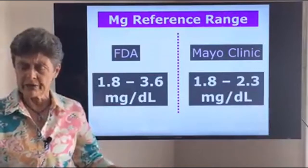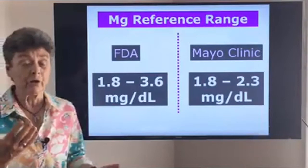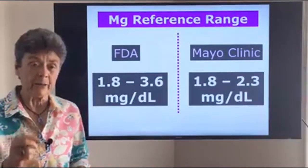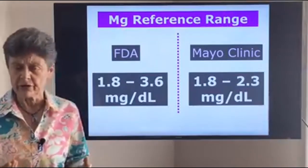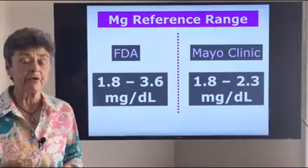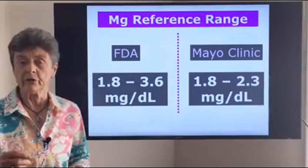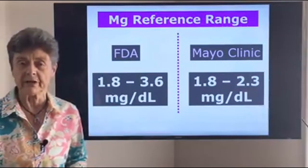If you try these tricks and still find that 400 to 500 milligrams of magnesium gives you diarrhea, that means you have a block to magnesium uptake. My mentor Dr. Russell Jaffe has researched and written on this, and there are remedies to that block. If that's your case, just give us a call at the Center for Better Bones and we'll send you literature showing how you can correct that block to magnesium uptake with some simple supplementation.